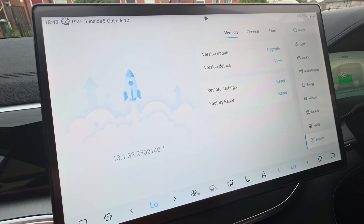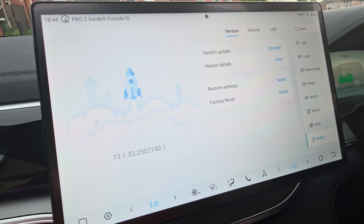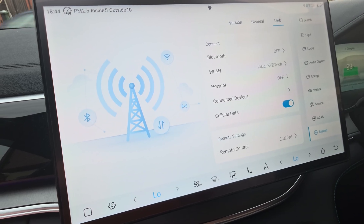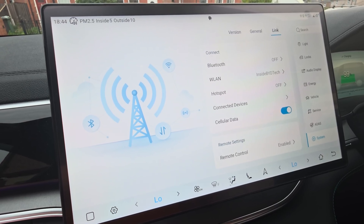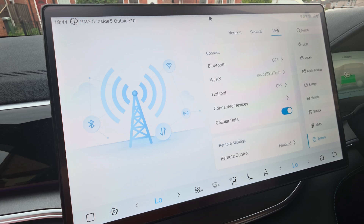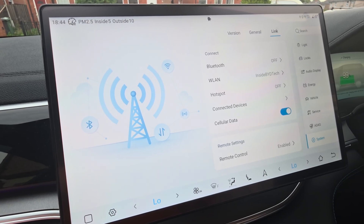It also handles over-the-air updates, which you'll find over here in your settings under version. When you click upgrade, it uses your SIM card or your wireless network if you're connected to one. If not, it will use your eSIM to connect to BYD servers to check for a version update. It will also send emergency or diagnostic data to BYD if needed, using the emergency button up above the wing mirror.